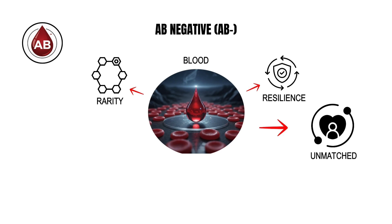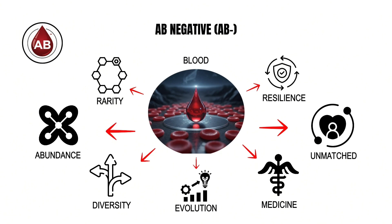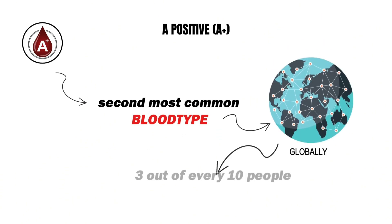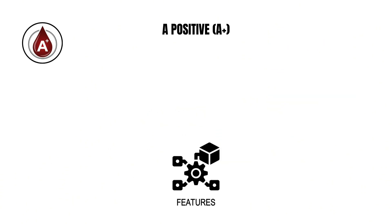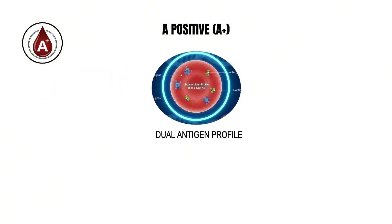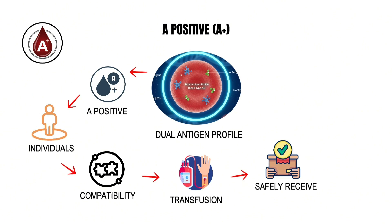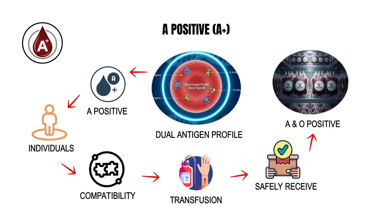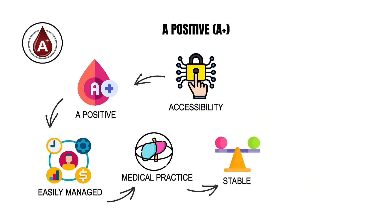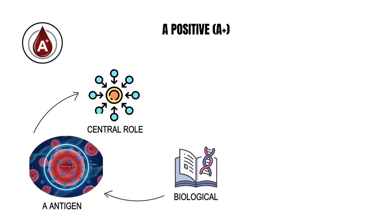A positive blood is the second most common blood type globally, carried by roughly three out of every ten people. Its defining features are the A antigen on the red blood cells and the presence of the RhD factor. This dual antigen profile grants A positive individuals a wide compatibility range in transfusions, allowing them to safely receive blood from both A and O positive donors. That accessibility makes A positive one of the most easily managed types in medical practice, ensuring stable reserves in blood banks worldwide.